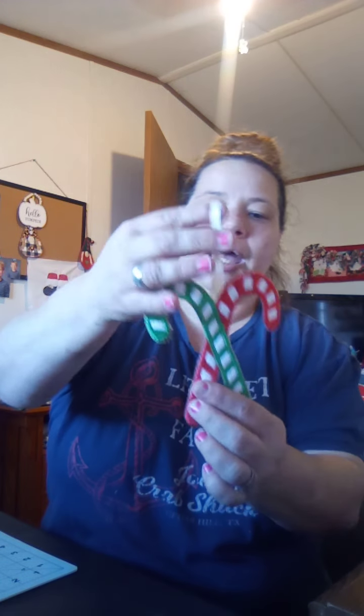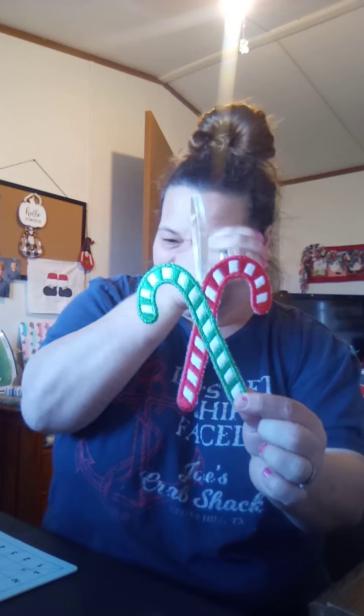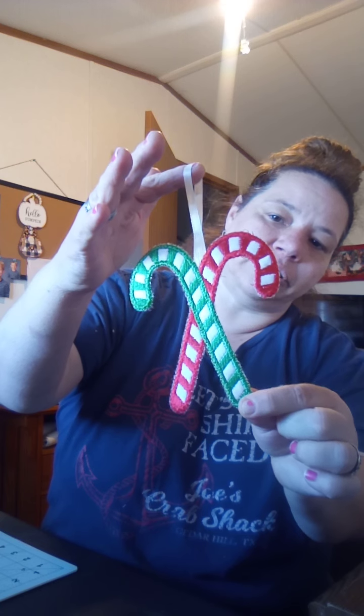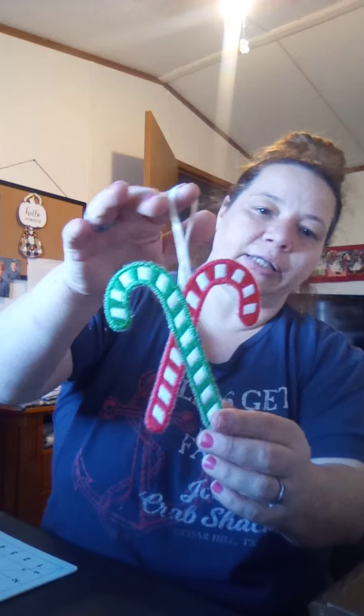On my embroidery machine I did this candy cane — it's a free design on Creative Kiwi. I did that to go on the tree and it really didn't take any time at all. I thought it was a quick, simple design.